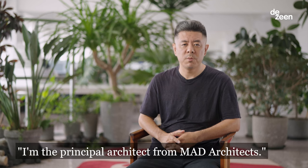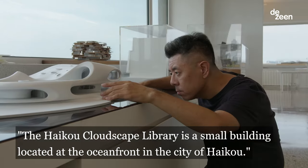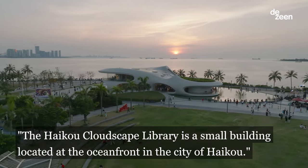My name is Ma Yansong. I'm the principal architect from MAD Architects. The Haiko Cloudscape Library is a small building located at the oceanfront in the city of Haiko.